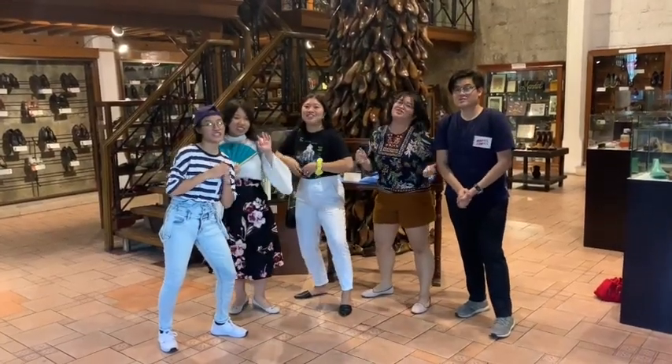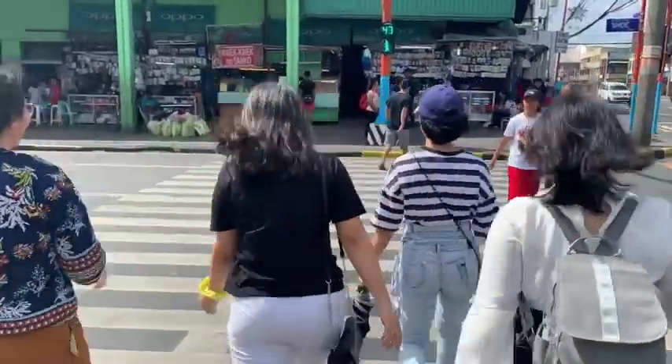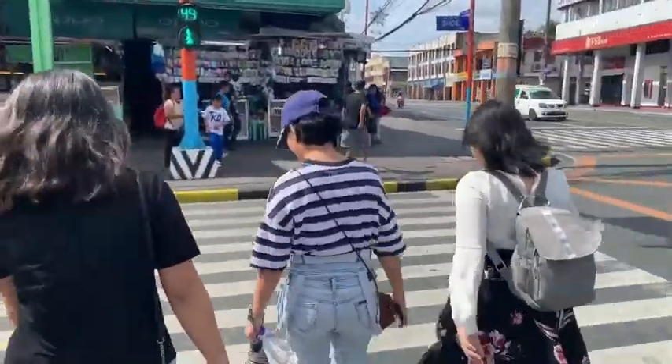We are here at the shoe museum! Thank you for watching our video!